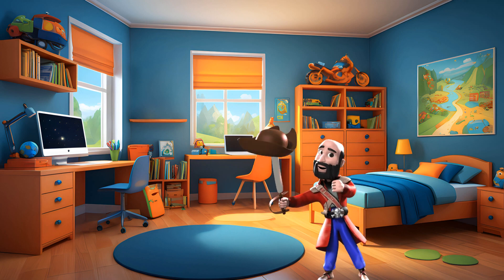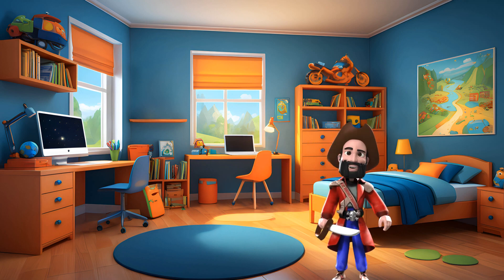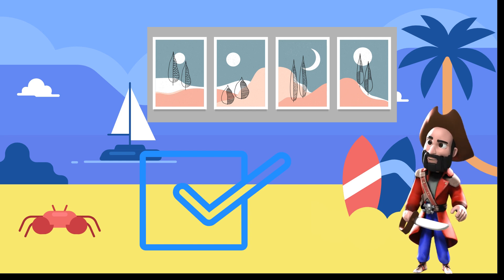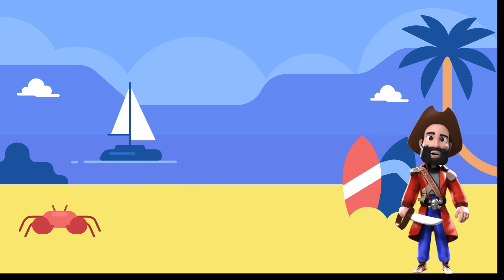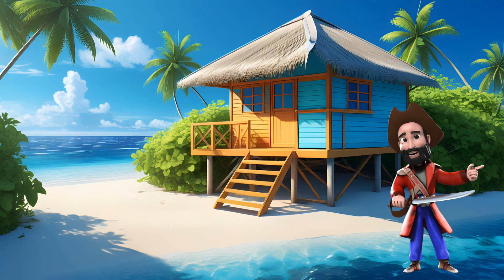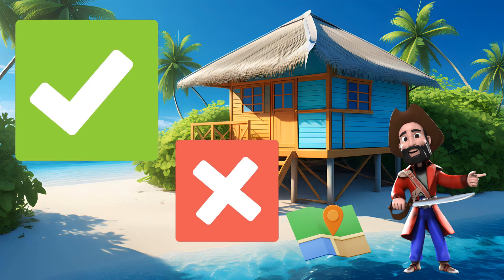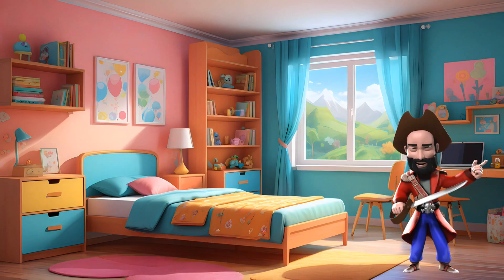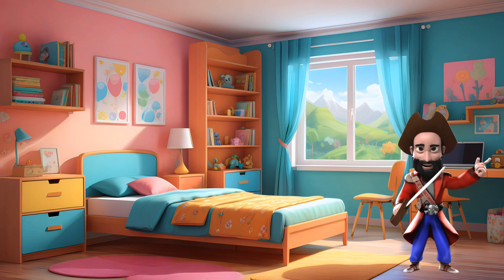Now let's learn about the square. This is a square. It has four equal sides and four corners. Imagine a gift box or a window. Supersize, can you show us different sizes of squares? Here you go — big, medium, and small squares. How many squares can you find in your house?